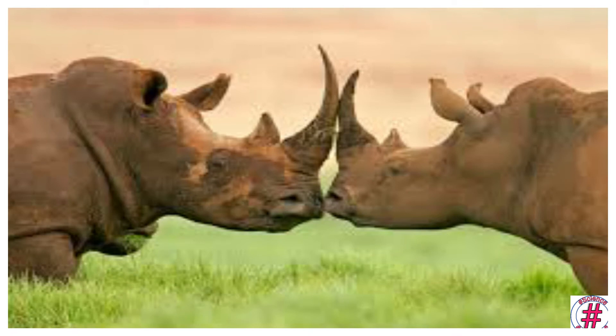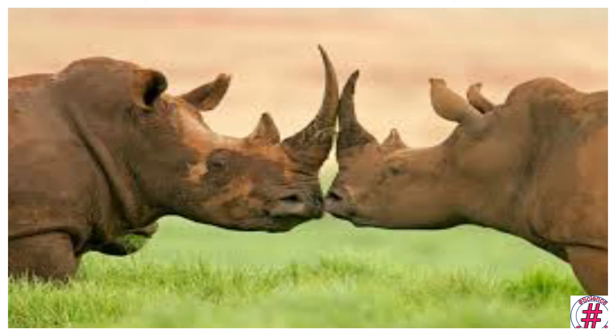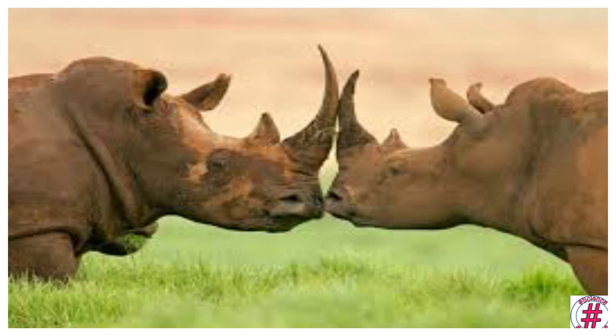Animals such as buffaloes use their horns for defense. Animals such as desert rats, crocodiles and lungfish sleep during summers to escape the heat, which is known as estivation.